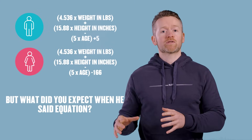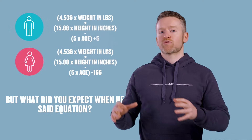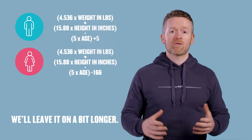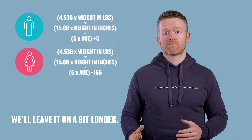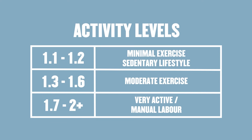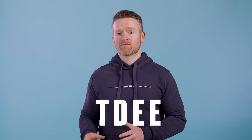Once you have your BMR, you need to multiply it by an activity factor, which accounts for the added energy you burn by being active. For someone who doesn't walk much and has a desk job, an activity factor of 1.1 or 1.2 is okay. If someone is moderately active with exercise a few days a week, 1.3 to 1.6 might be okay. For someone with an active job like manual labor and a lot of daily exercise, 1.7 to 2 plus could be useful. Activity factors are notoriously inaccurate, so don't worry about picking the right one — you'll need to adjust later anyway. Multiply your activity factor by your BMR and that gives you a rough idea of your total daily energy expenditure, or TDEE.